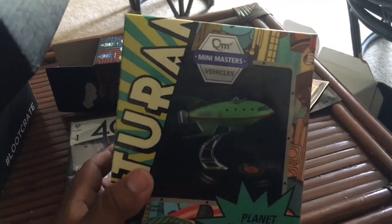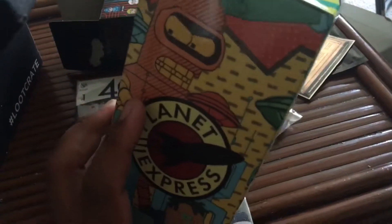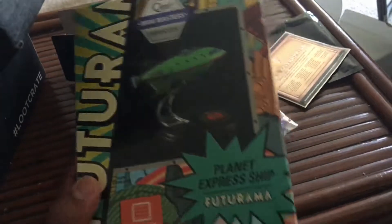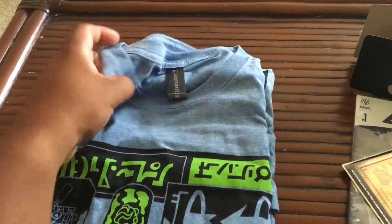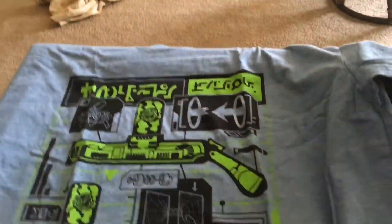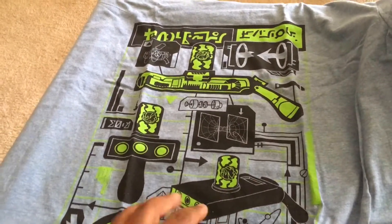So the last item in the box is a Loot Crate exclusive Mini Masters Q-Figure vehicle from Futurama — it's basically the Planet Express ship. That's pretty cool. I love that they brought back the Q-Figure line. They did a really good job on the little stationary figures with Deadpool, Hulk, and the 1966 Batman. I'm not much of a fan of Futurama, but I love the actual creator since he did The Simpsons too. The vehicle itself looks really cool — I love that it's a Loot Crate exclusive.